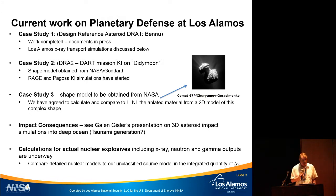For impact consequences, see Galen Gisler's presentation Thursday morning. The question being addressed there is: if an asteroid impacts in deep ocean, what is the threat of tsunamis? I'm also performing calculations of actual nuclear sources — including X-ray, neutron, and gamma outputs — and the goal is to compare a classified source to unclassified sources in the integrated quantity of how much of a push we give to an asteroid.